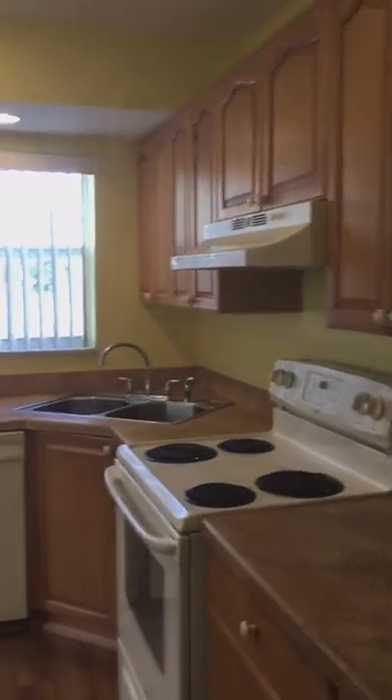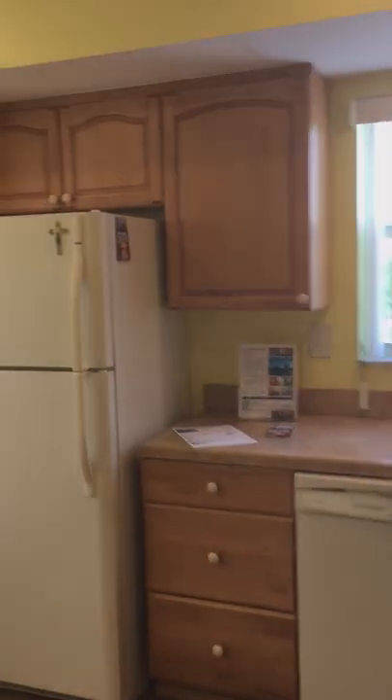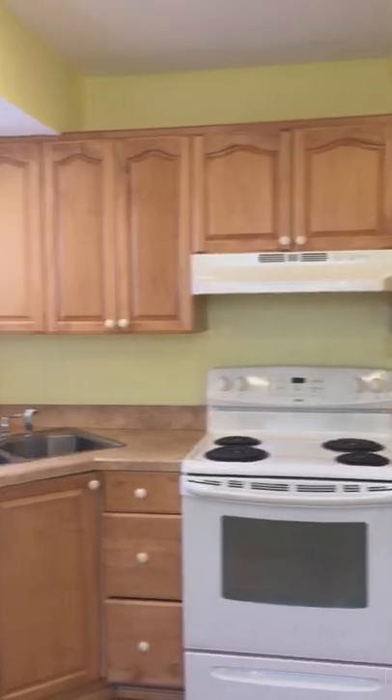They have updated the kitchen — it's not original. It's very spacious. You could put a little table here if you'd like, or you could even put more cabinets. Very nice.